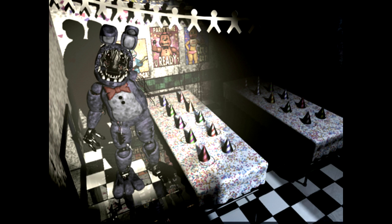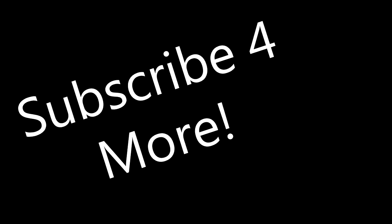And a rare picture of Bonnie. Subscribe for more!